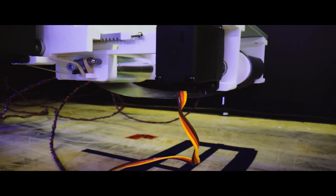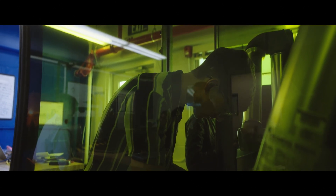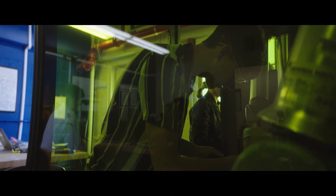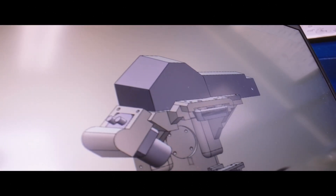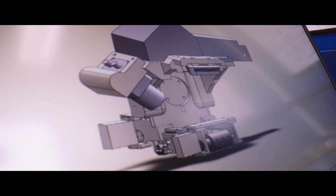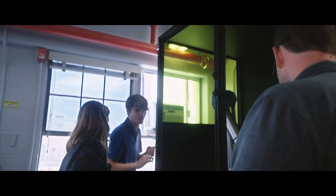The E2 laser weld project is an interesting one because it deals with additive manufacturing. It is a process where we're using a laser to place small amounts of metal, and the laser melts it such that the metal can flow into the right place and build the part that you're trying to create.